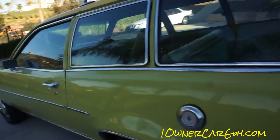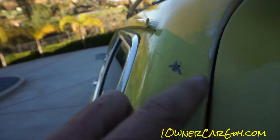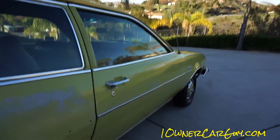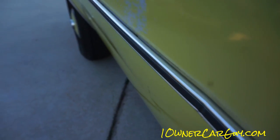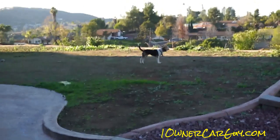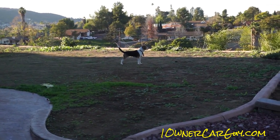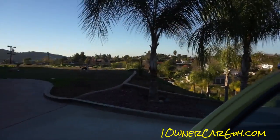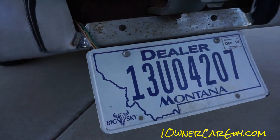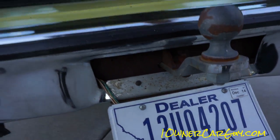Before I forget, I want to show you this chip. That original paint is thick. There's a slight little bump in the trim right there I hadn't noticed before. The plate was cut because I wasn't going to cut my dealer plate — it's a California car, but I wasn't going to cut my dealer plate for it.